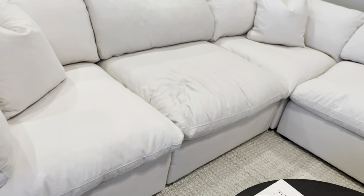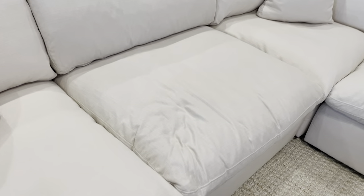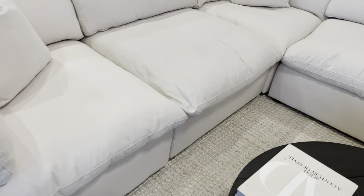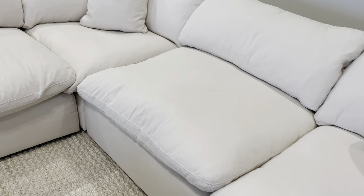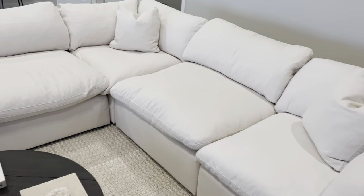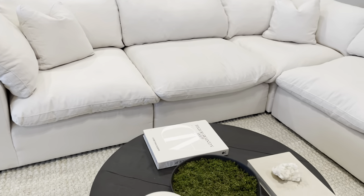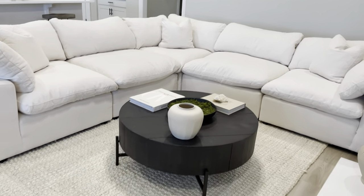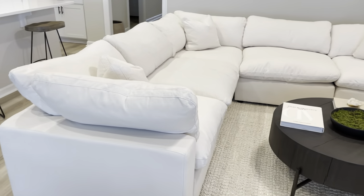The price was very nice — a total of about $4,100, including the protection plan, shipping, and everything. They came in, set it up, and took all the trash, so I highly recommend that. I wasn't sure if I liked the messy look of these cloud-style couches, but honestly once you sit on them and fluff them up they go right back to plush. This one is really easy to come back to its shape — just fluff the pillows and it's right back.